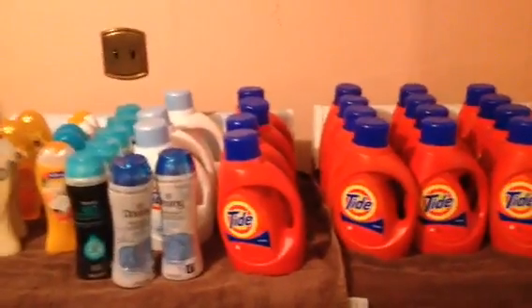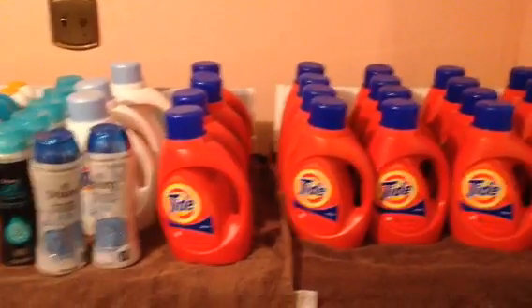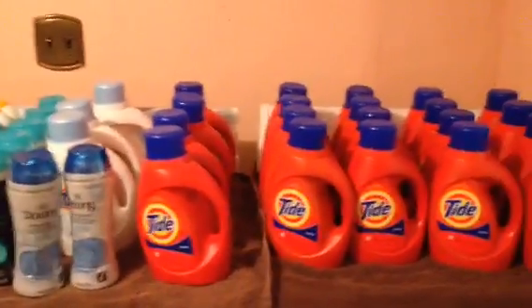CVS is going to be the place to be for a lot of us couponers this week. Of course, I'm about out of coupons, so I'll be sitting it out after this.